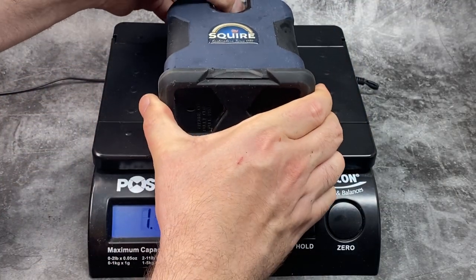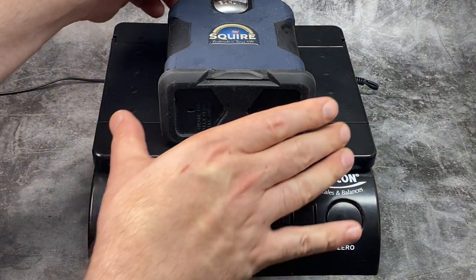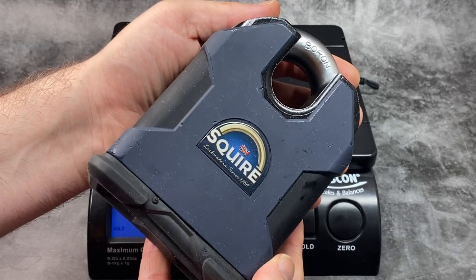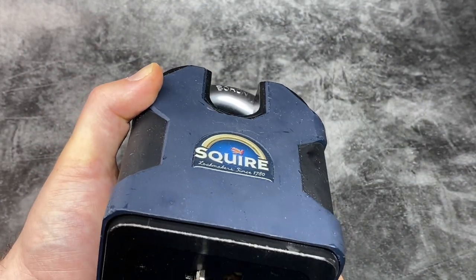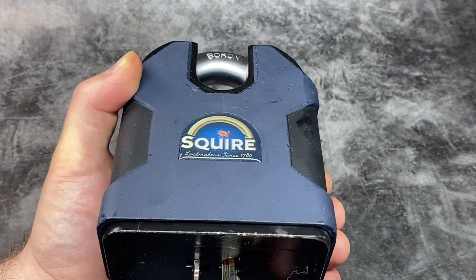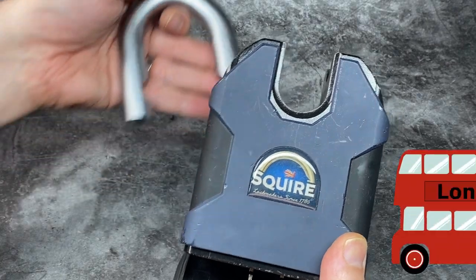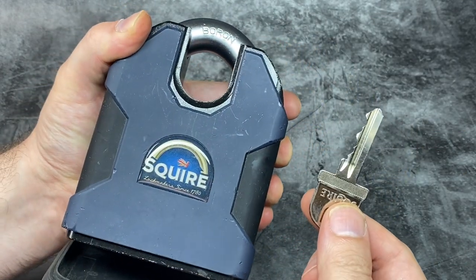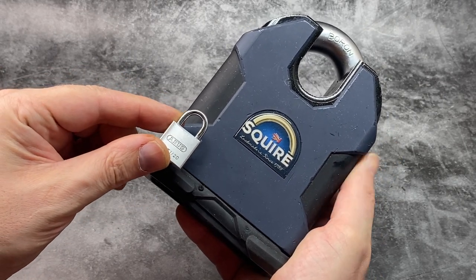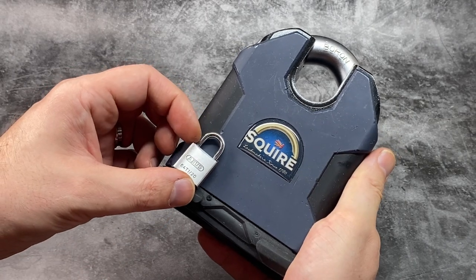And finally we reach the end of our journey with the biggest padlock, weighing in at an almost unbelievable 4.27 kilograms or 9 pounds 6.56 ounces — the mighty Squire SS100CS close shackle padlock. This 2-keyway close shackle padlock is the only padlock to achieve the Loss Prevention Board SR4 standard. It has a solid hardened steel lock body and a hardened boron steel shackle, and can withstand a tensile pull of over 24 tons — equivalent to two double-decker London buses. Squire were established in Wolverhampton in the UK way back in 1780. Compared to the little Abus we started with, it weighs almost 285 times as much.